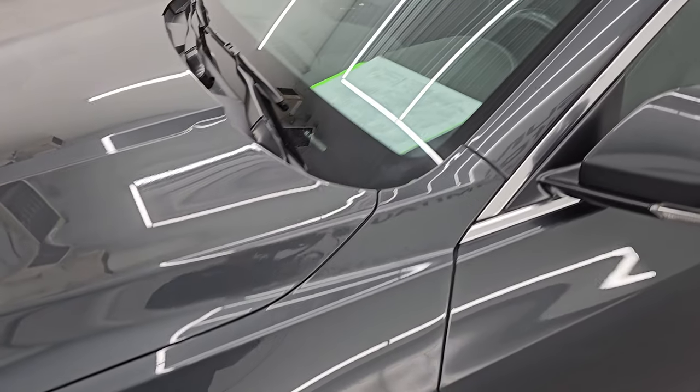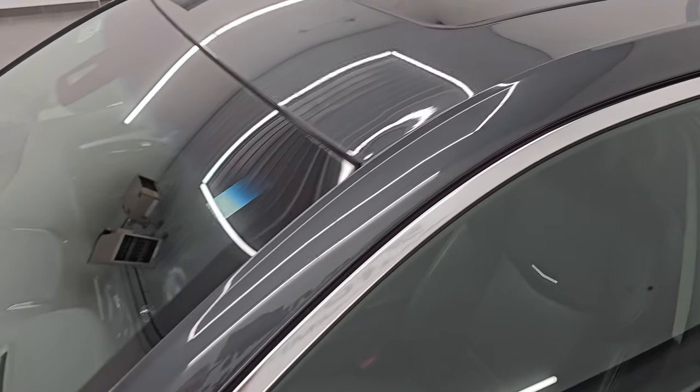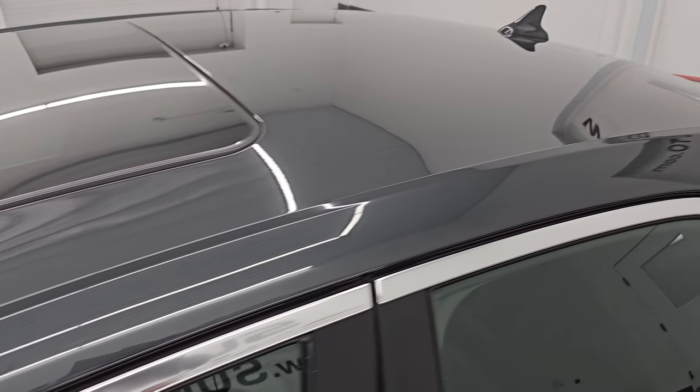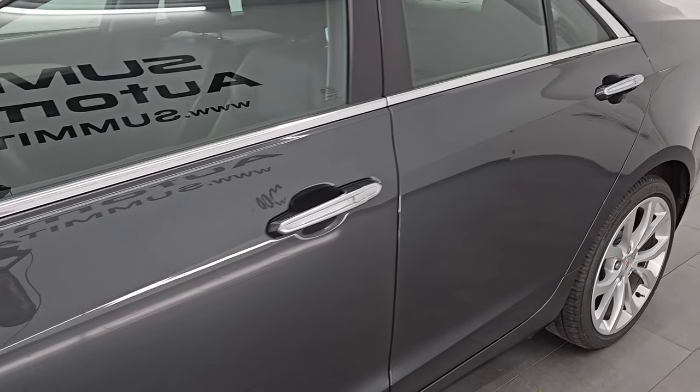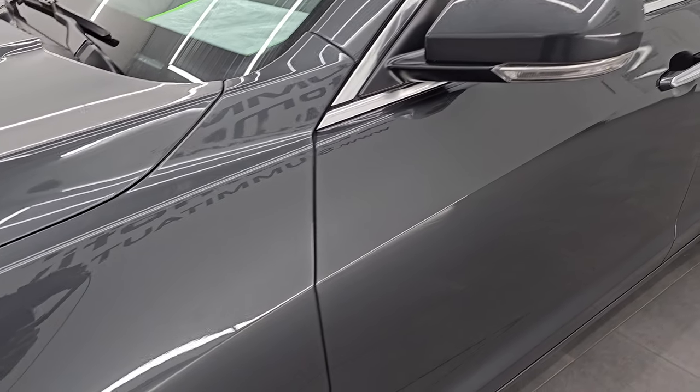I'm going to go all the way around in this video — inside, start it up, take a look under the hood, show you all the options, and give you the most accurate representation that I can of this vehicle. Phantom gray metallic is the color. Paint code is G7Q.